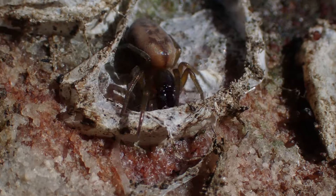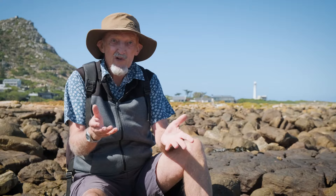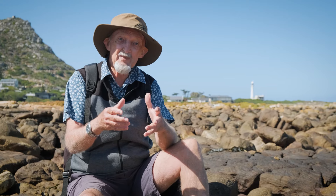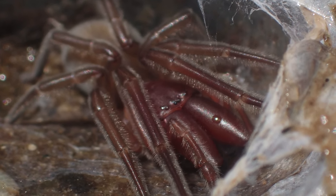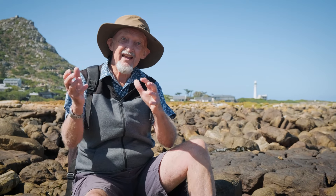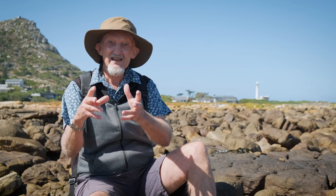These intertidal spiders can actually survive quite a long time underwater if they fall into a rock pool or get trapped suddenly when the tide comes in. They do this by having a layer of very fine hairs all over their body. When they get in the water, that layer of hairs traps a layer of air, and they can breathe from that layer of air. The oxygen actually diffuses from the seawater into the layer of air and then into their lungs — so it's like a little aqua lung that they're using.